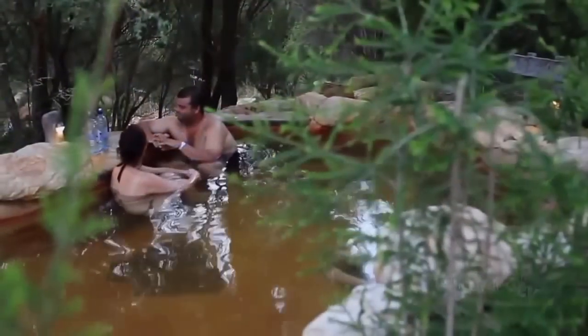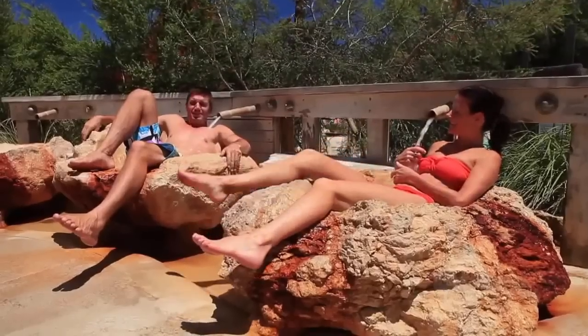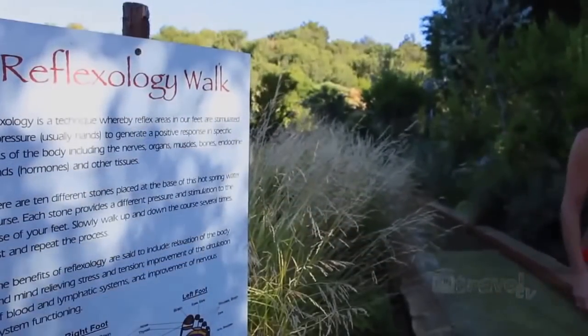This truly is a bathing wonderland, offering more than 20 different bathing experiences for visitors of all ages. One thing that really stands out to me about these hot springs is how they've kept the natural elements as much as possible, so I don't feel like I'm just walking straight into a public swimming pool.